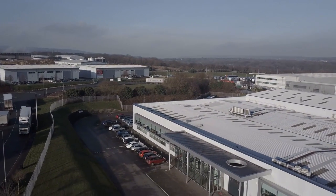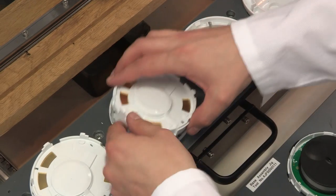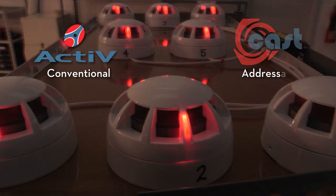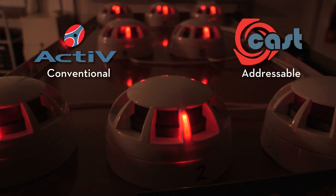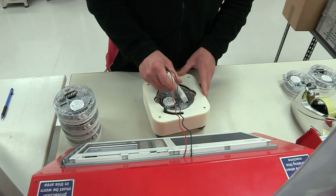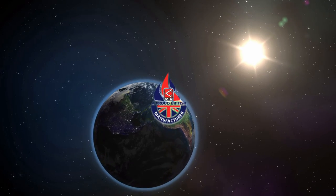Back at CTEK's ultra-modern manufacturing facility in Wigan, research is turned into reality, as products like the company's range of conventional and addressable fire detectors and visual alarm systems are brought to life. Quality design and construction from a proud British manufacturer.